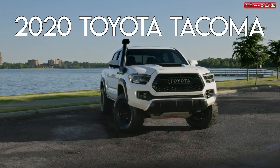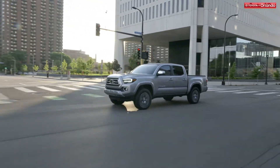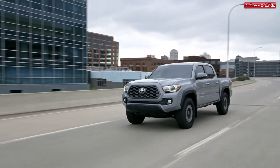Everyone's favorite compact truck, the Toyota Tacoma, is undeniably great. It's the perfect size for those not looking for too much truck, but just enough to haul, tow, and have fun. The famous weekend warrior is now in its third generation and is more customizable than ever.